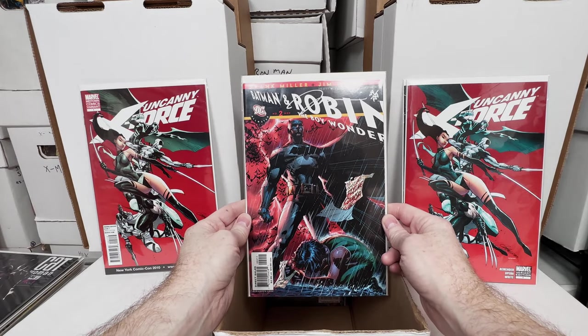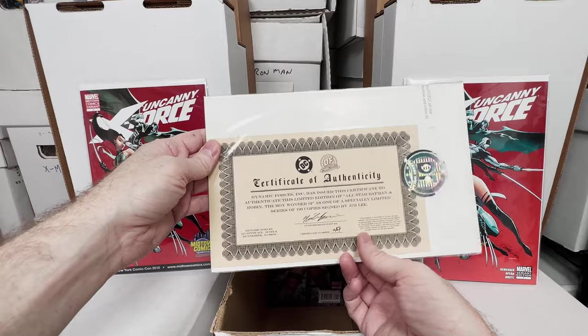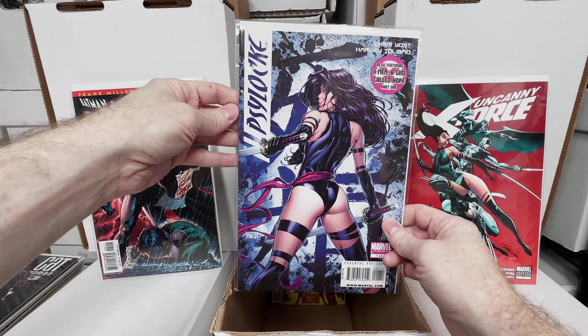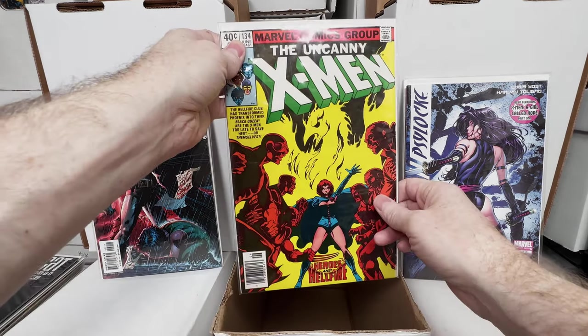Batman Robin number 2 — it looks like a Jim Lee autograph. Yeah, it's the Dynamic Forces Jim Lee autograph book — he did 200 or 199 copies. That is super cool. I like the Dynamic Forces signed ones. Psylocke number 1 again — I think this issue is over 100 bucks. Definitely an issue people will pay for.